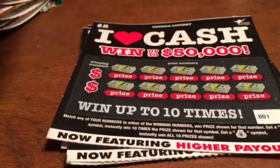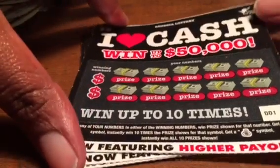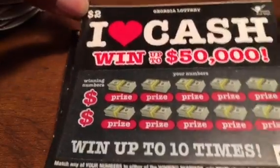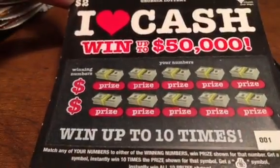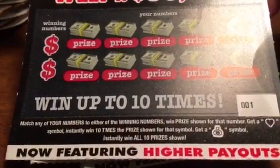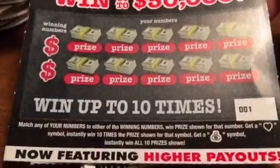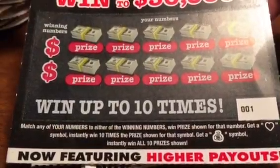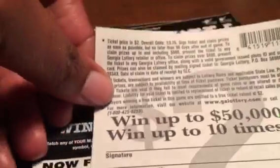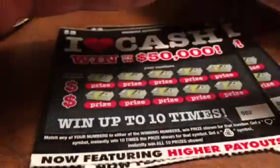Hello guys, how you doing? I have five Georgia lottery tickets here — two dollar tickets. I love Cash for the opportunity to win up to fifty thousand dollars and win up to ten times. By matching any of your numbers to the winning numbers, get a heart symbol and instantly win ten times the prize shown, and get the money bag and you win all ten. The odds on this ticket is one in 3.76.